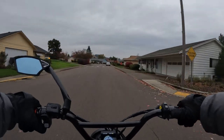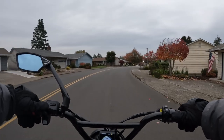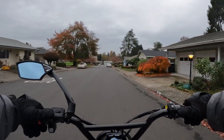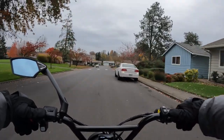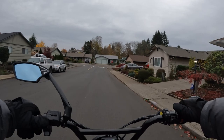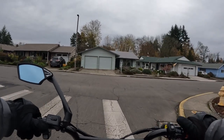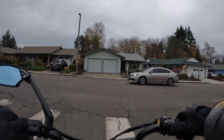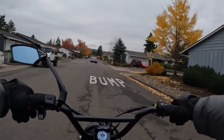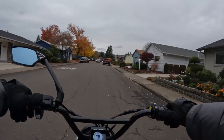It features a 48-volt 1000-watt motor, and the battery is a 48-volt 20 amp hour. The bike has hydraulic disc brakes and full suspension. It really has that nostalgic retro look to it. It has 20 by 4 inch Kenda fat tires, and it does come with a headlight, a taillight, and fenders.